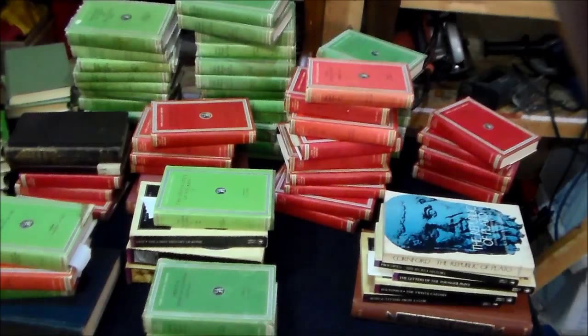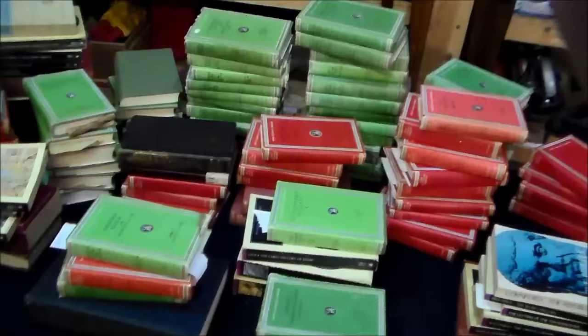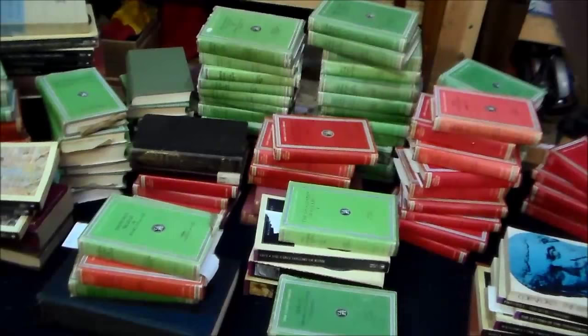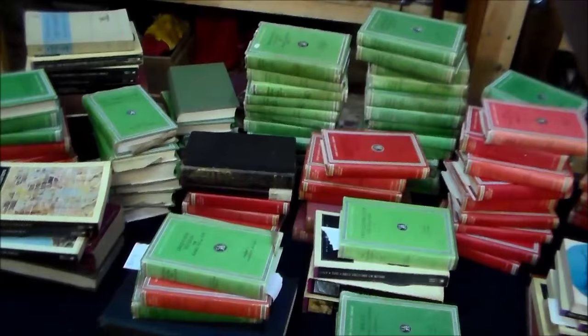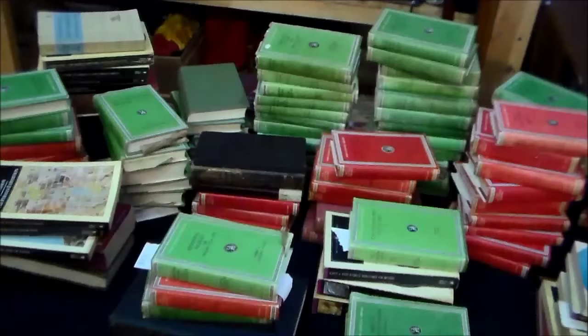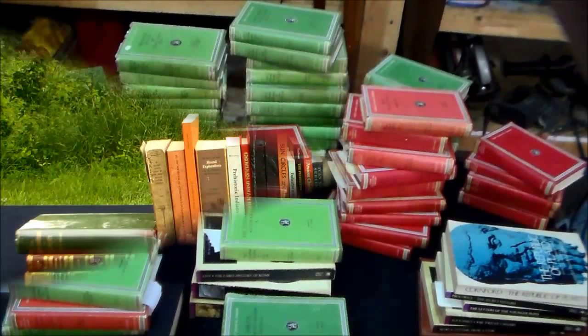I'm going to show some books that I have. These are books I travel with. These are mainly from the Harvard Loeb classical series — your Greek, Latin, Roman classics. A lot of Persian classics in here also. I've read all these books and probably about 50 more books beyond what you see here. This is what I travel with; this is what I have for reference.